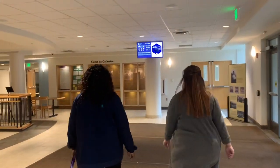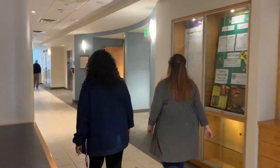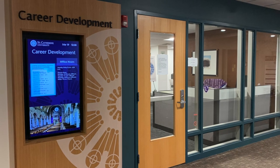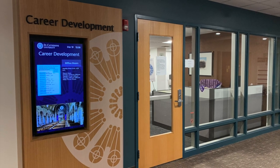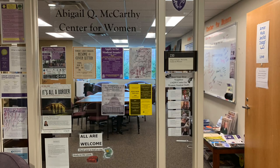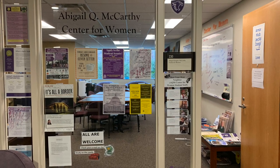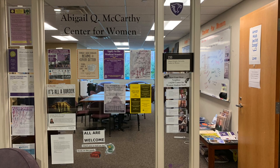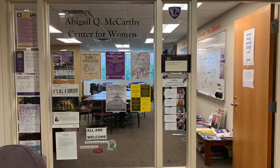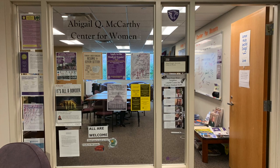We're going to head to a very helpful hallway in the Coeur de Catherine. Down the hallway is our money management office, the career development center, and also the center for women. The career development center can help you with anything related to finding a career — they can help you with internships, mock interviews, and also building your resume. The Center for Women's Research Resources and Scholarships at St. Kate's works to build a community of faculty and student scholars and activists working together on issues of race, class, and gender. They gather and share resources relating to these issues and highlight the leadership and work of women at the university and in various communities.